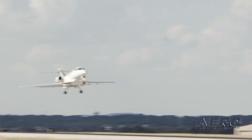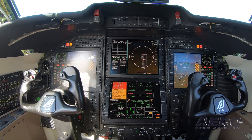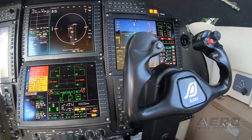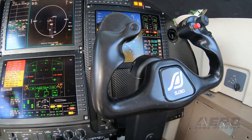Tell us about the avionics package. It's a Honeywell suite. We brand it as Cyber Vision. It's a four screen system — gives all the bells and whistles, brings the airplane up into a state-of-the-art system as opposed to the older system that was certified under the SJ30-2.